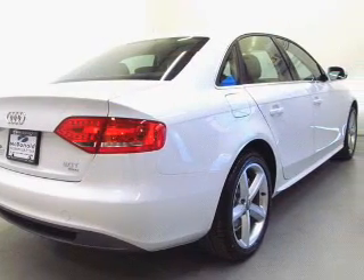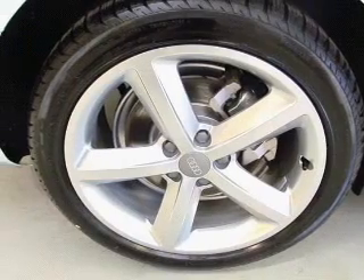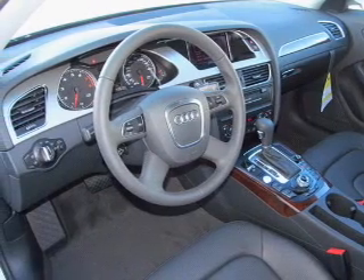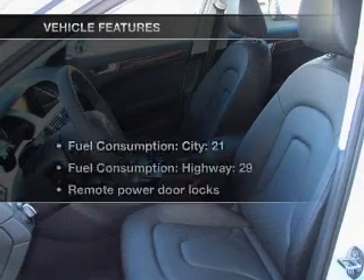With an efficient four-cylinder engine driven by an automatic transmission, savor your listening experience with the premium sound system. You will appreciate the safety feature of anti-lock brakes. The sunroof lets fresh air in. Pamper yourself with memory settings.